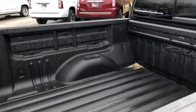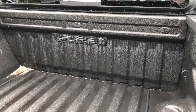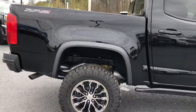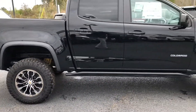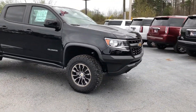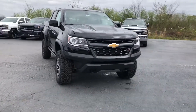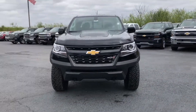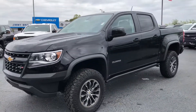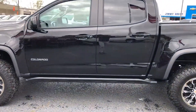Of course you do have the spray-in bed liner with ZR2 emblem up front. We've got the step rails there. Just an aggressive looking truck. We've got the Goodyear Wrangler Dura-Trax.